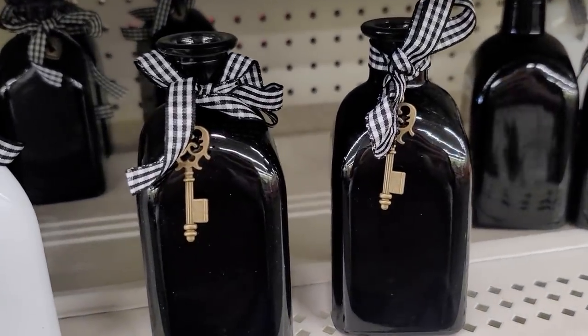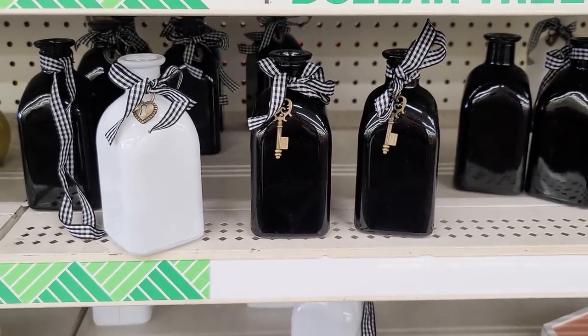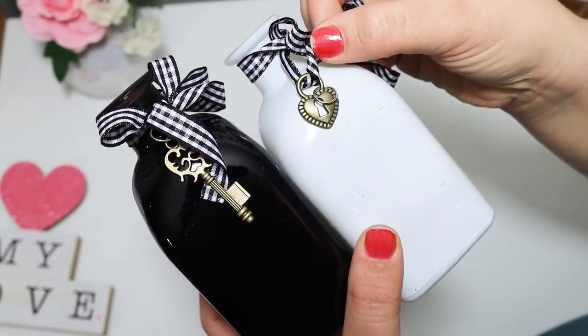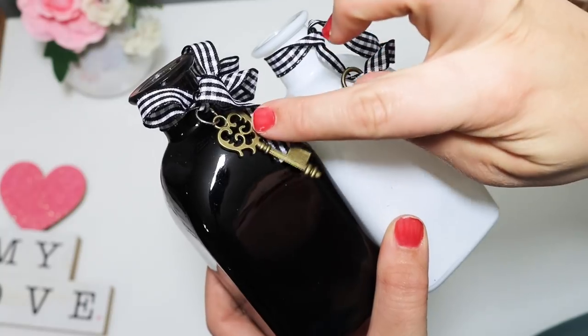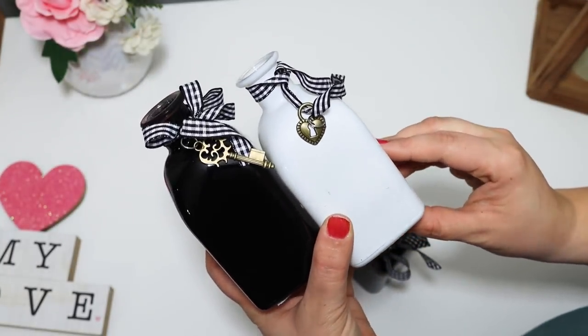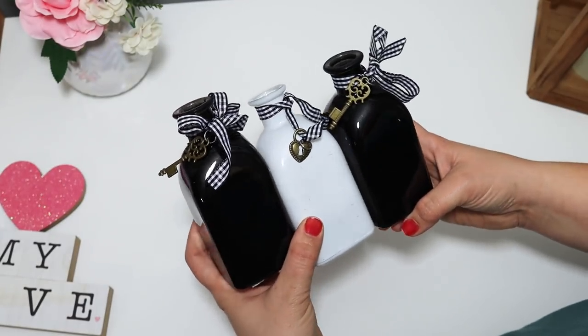I think you could stick a lock and a key on anything and it has my heart — I love little locks and keys. I found these little glass containers, kind of like vases or little jug containers, and they have little metal charms on them — locks and keys, like old timey looking skeleton keys. I love this so much. They come in black and white and were such a fun little surprise. I grabbed a couple of extra so I could take the little charm off as well.